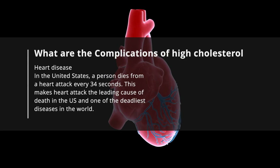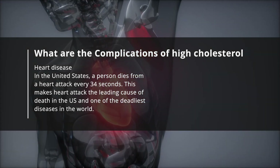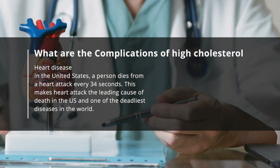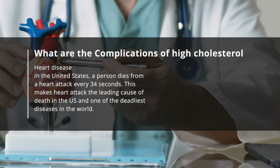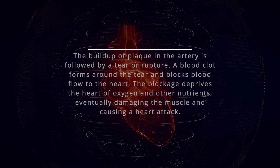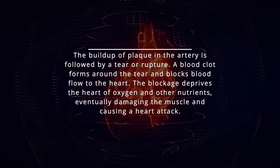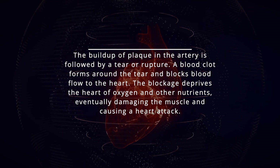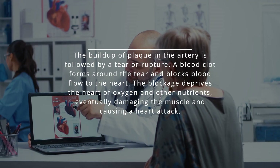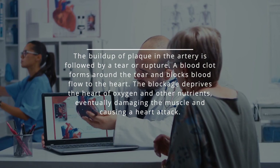What are the complications of high cholesterol? Heart disease — in the United States, a person dies from a heart attack every 34 seconds, making it the leading cause of death in the U.S. and one of the deadliest diseases in the world. The buildup of plaque in the artery is followed by a tear or rupture. A blood clot forms around the tear and blocks blood flow to the heart, depriving it of oxygen and other nutrients, eventually damaging the muscle and causing a heart attack.